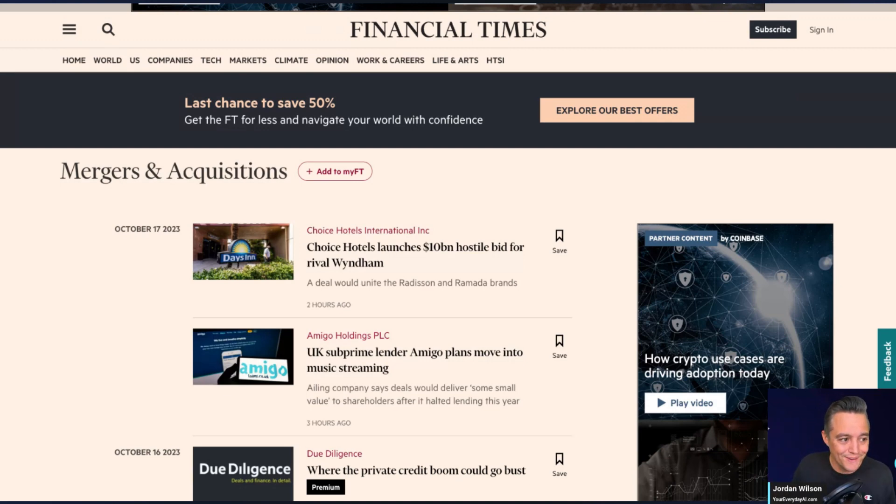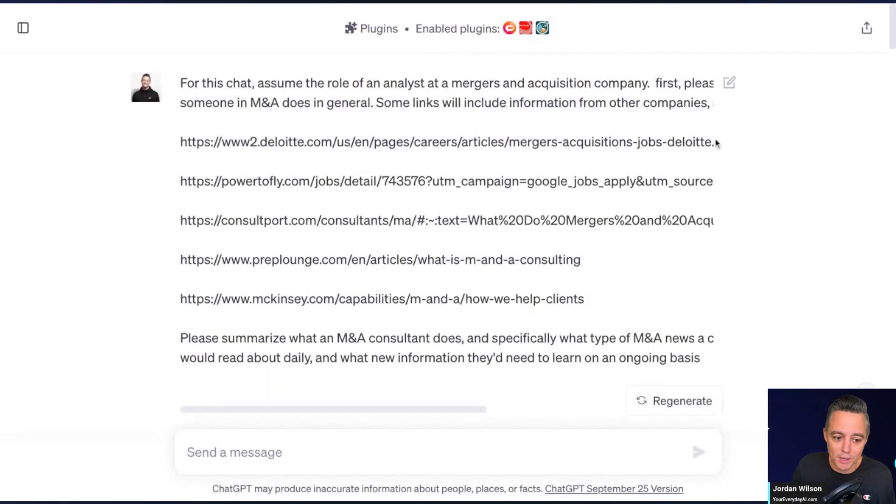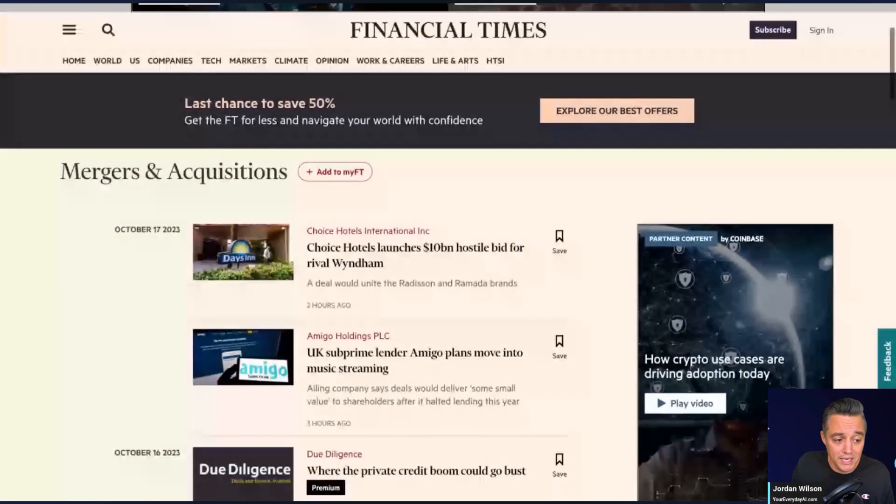So what happens when you tell ChatGPT: here's my job, here's my job description, here's my role, here's what my company does in the M&A space, here's what a successful outcome looks like — when you go through some slight training with ChatGPT and give it all that information — now, all of a sudden, when you go to a page like the Financial Times, it can read through all of that and tell you right away what's relevant for you and your role. We are saving hours.